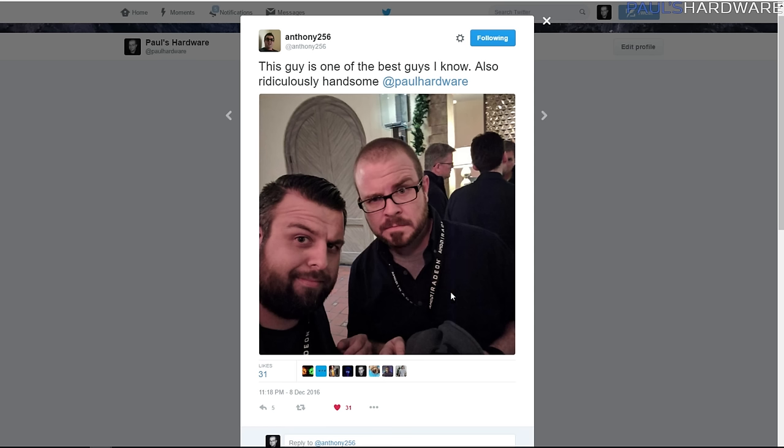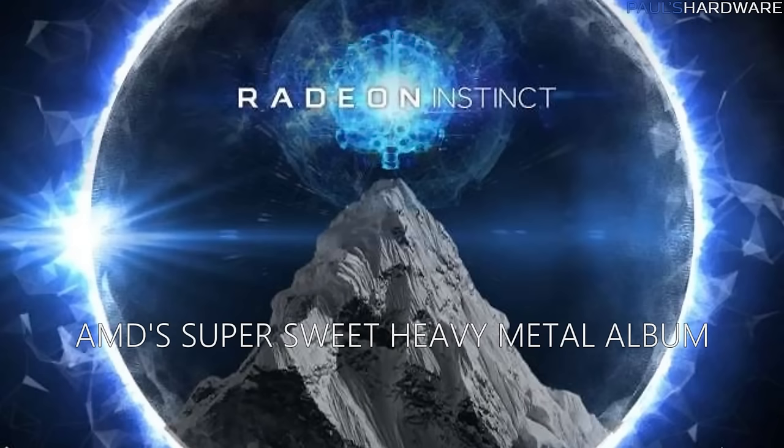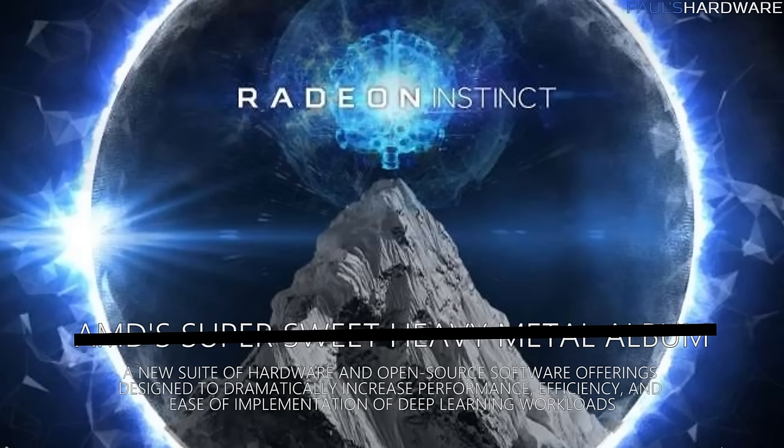So last week I attended an AMD press event, as many of you deduced by my tweets or a particularly insightful conspiracy thread on the AMD subreddit. While much of the information shared there still remains under embargo, today you'll be hearing about Radeon Instinct, a new suite of hardware and open-source software offerings designed to dramatically increase performance, efficiency, and ease of implementation of deep learning workloads.